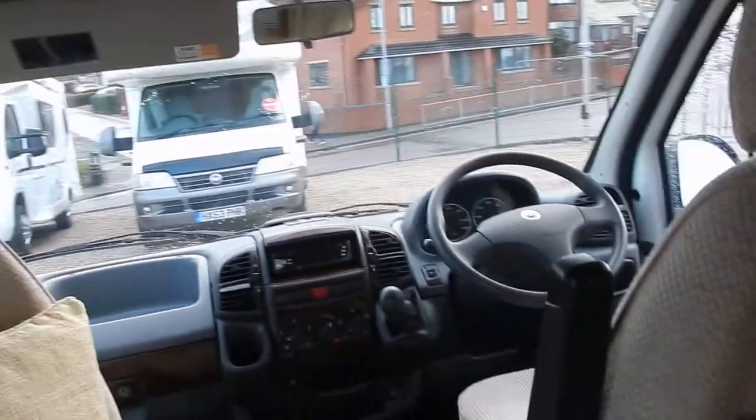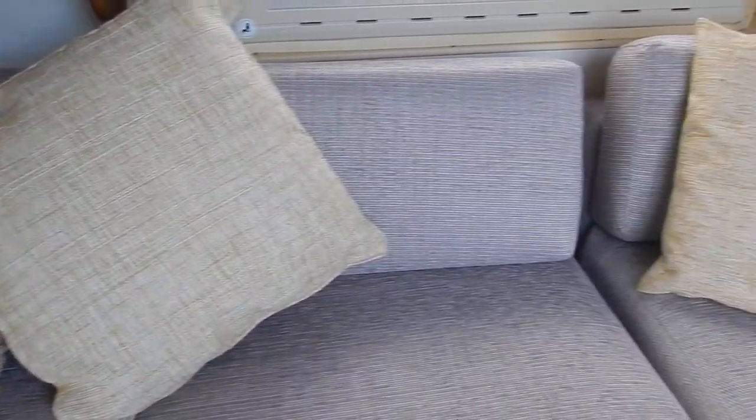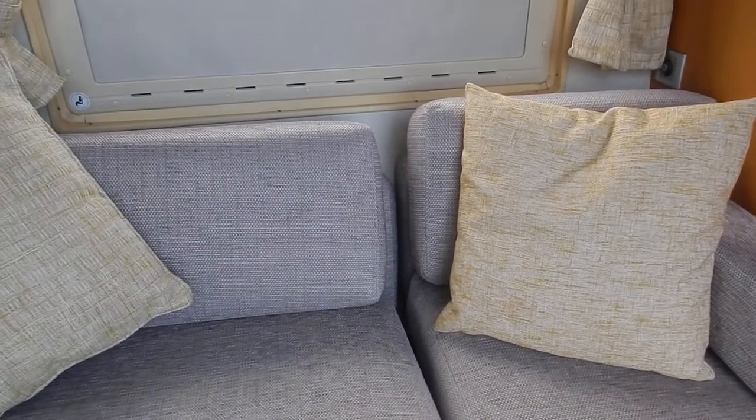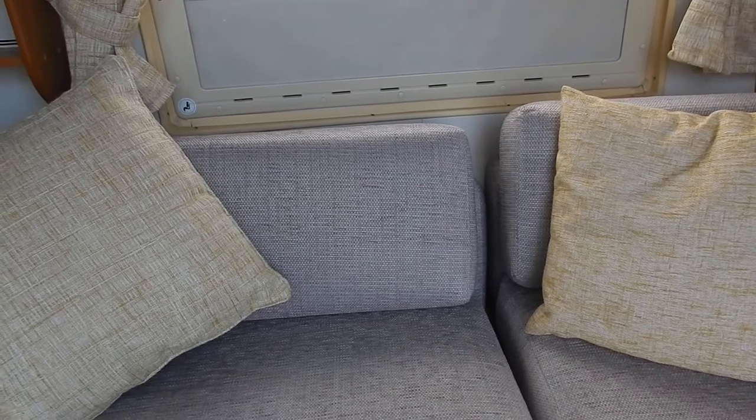The rear has been re-upholstered. Just getting an upshot of the long side-facing seat — it's a really nice neutral grey colour, a really nice seat. It's been upholstered to a high standard.